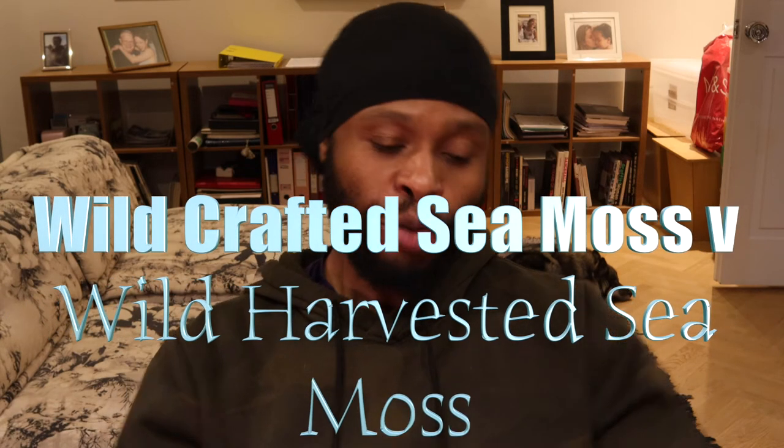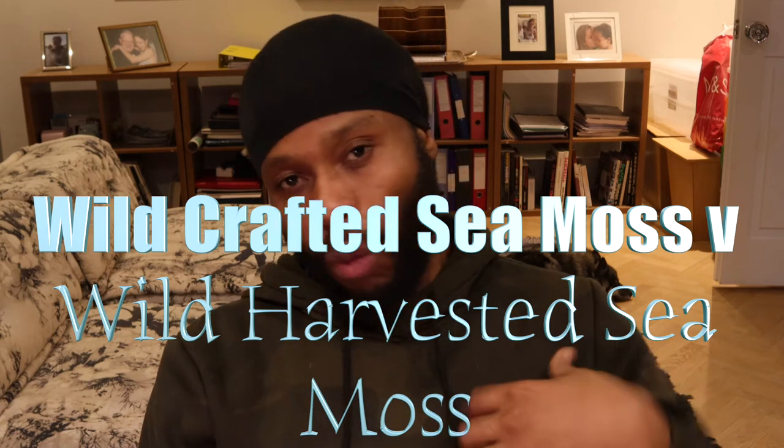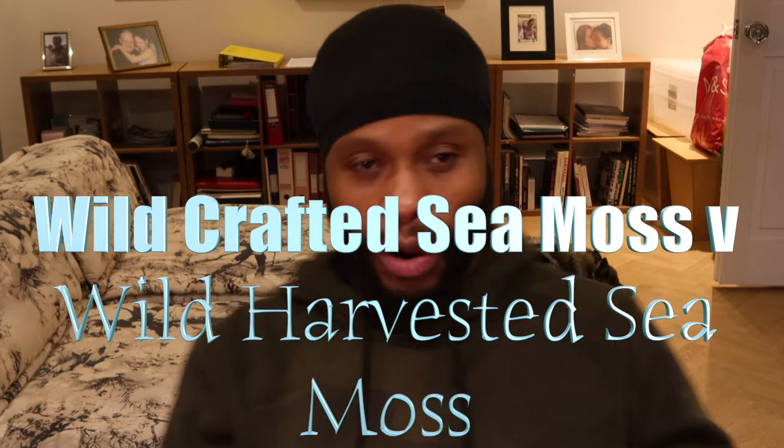Wild harvested is the one that grows naturally attached to coral reef or rock on the seabed, drawing all its nutrients directly from the earth. Wild crafted is the one that is farmed in the sea, because sea moss needs to be in moving water — natural waves — and also needs to be close to the surface of the water so it gets a lot of sunlight.